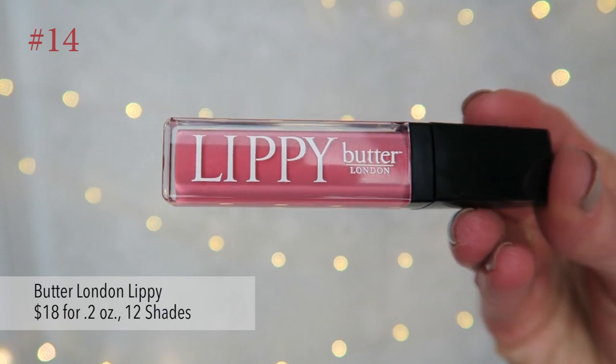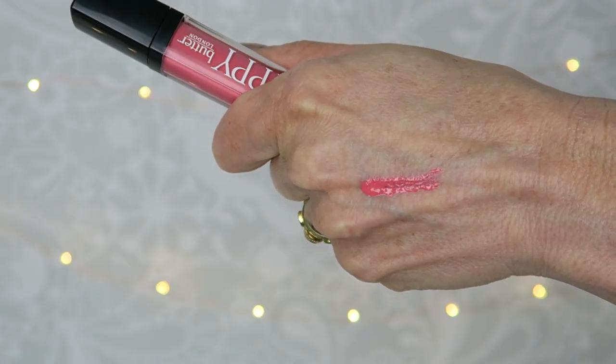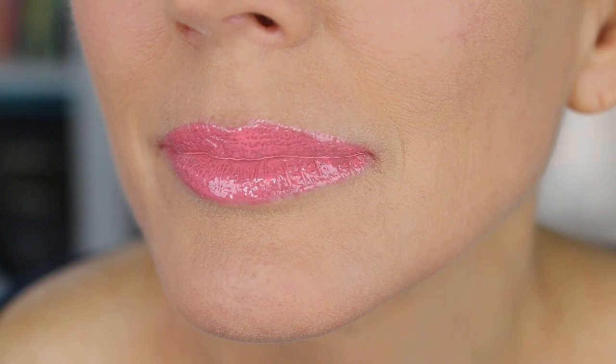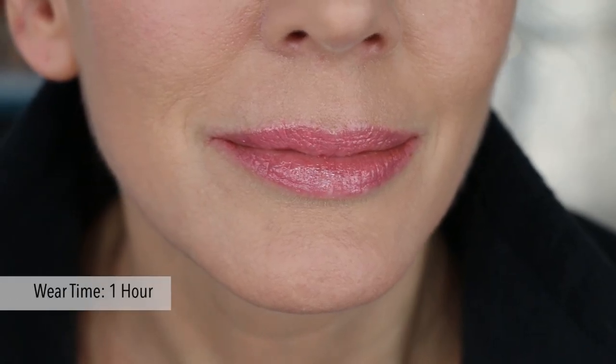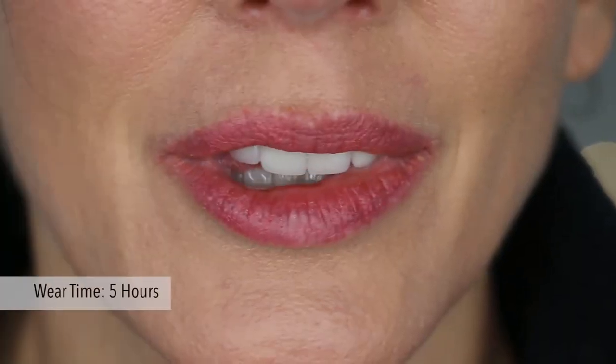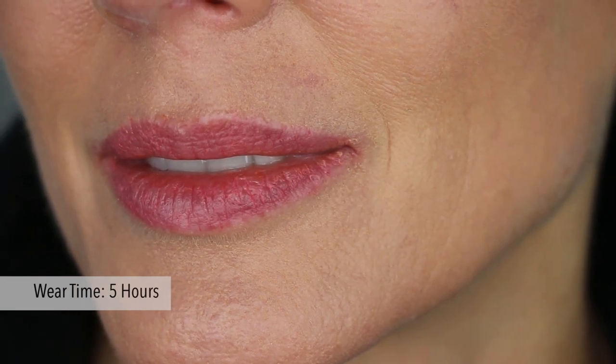The worst one of this bunch was by far Butter London Lippy. This retails for $18 for 0.2 ounces and it comes in 12 shades. The shade I got is Trout Pout. It includes a standard doe foot applicator and is much more like a standard traditional lip gloss than a liquid lipstick. It goes on easily but it's very sticky feeling. It has very sheer, uneven coverage that is not opaque. It gathers into lip creases, and they claim it's highly pigmented — which it is not. Trying to build up the color just gives you a patchy, terrible look with color gathered in lip creases and bunched at the corners. It travels way up into the lip wrinkles above the lip within the first hour. It left a crusty stain of color that lasted about six hours and it looked bad the entire time. It was one of the more comfortable feeling formulas though, feeling comfortable for most of the day.